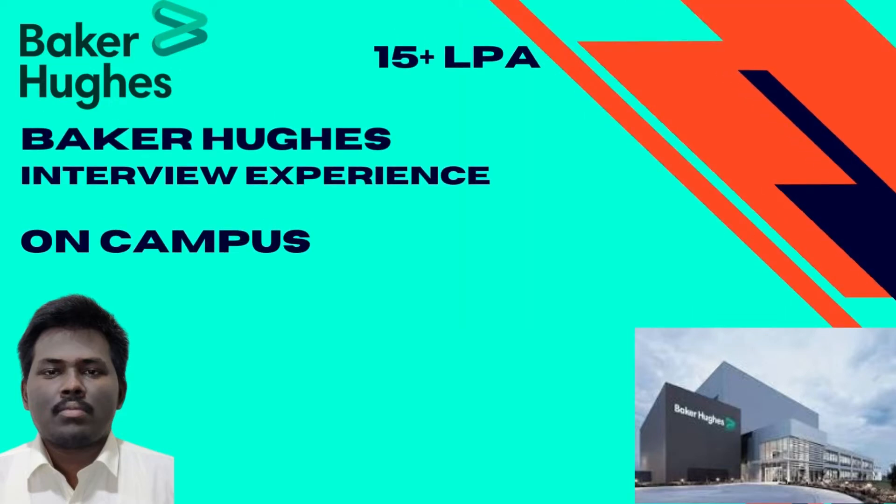Hi everyone, welcome back to my channel. Today we have Naveen here with us, who has been recently placed at Baker Hughes as part of his campus placements at VIT. He is here to share his interview experience with us. Before we talk to him, let's look at the eligibility criteria for this company.